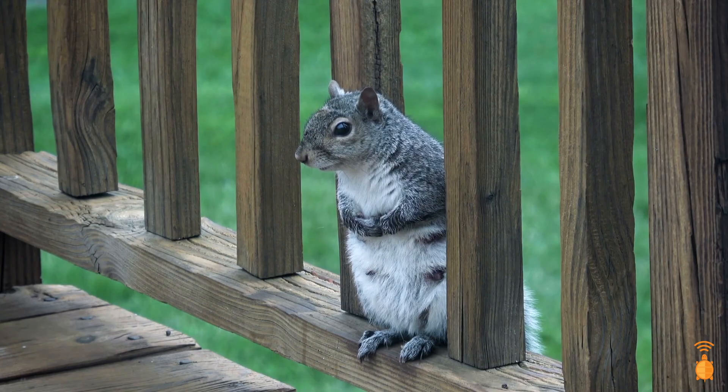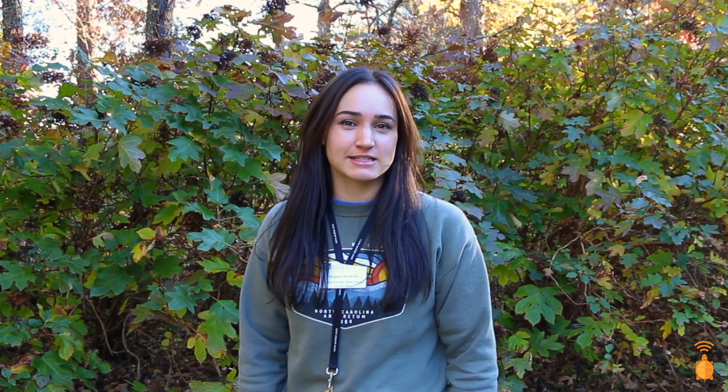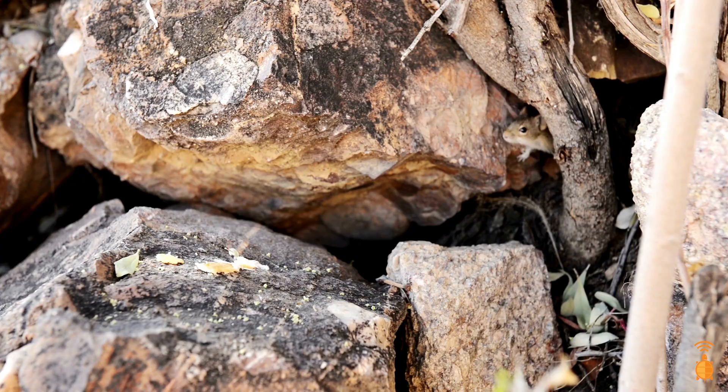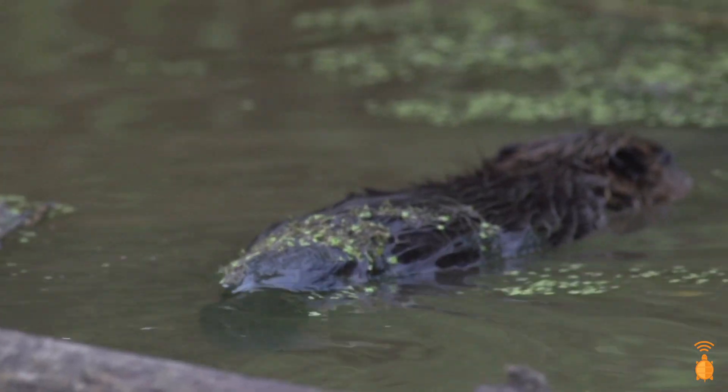Rodents are the largest order of mammals, encompassing 40% of all mammal species. This means it is the most diverse group of mammals with over 2,000 different species. The rodent is found all around the world in a variety of habitats. Some live in the trees, while others spend most of their life underground. Some are designed for life in the desert, while others are highly aquatic and thrive in the water. To adapt to all of these different environments, rodents have many unique features.